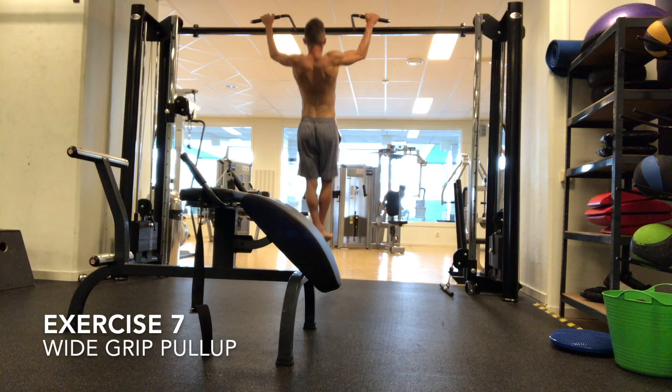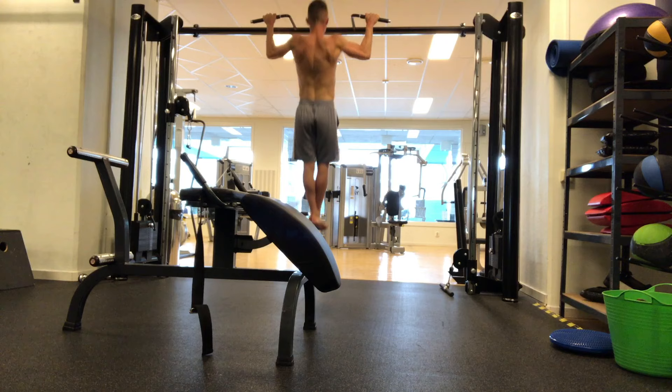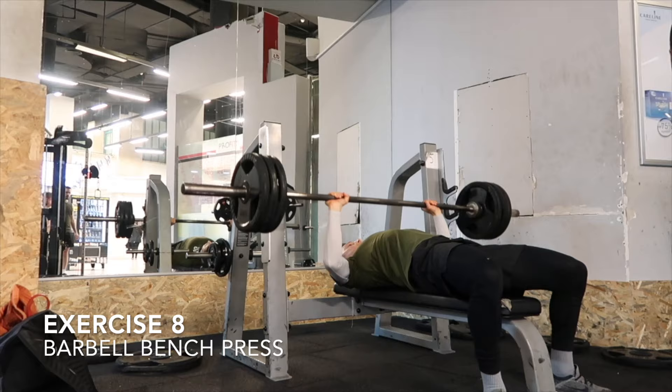Next exercise, moving on to the upper body, is going to be a wide grip pull-up, which is excellent for the lats, excellent for your arms and your shoulders. All you're going to do is slowly go down, pull up, trying to drive your elbows to your pockets, trying to squeeze oranges between your armpits.